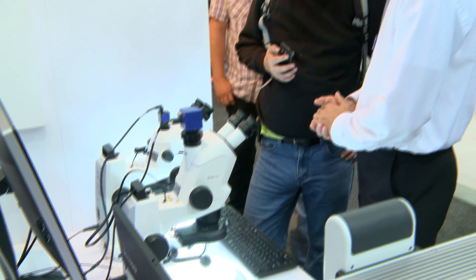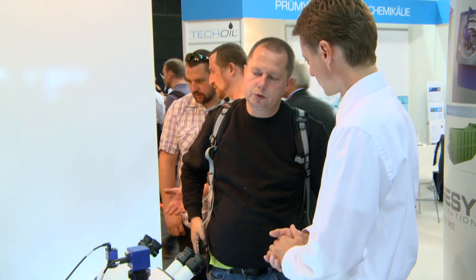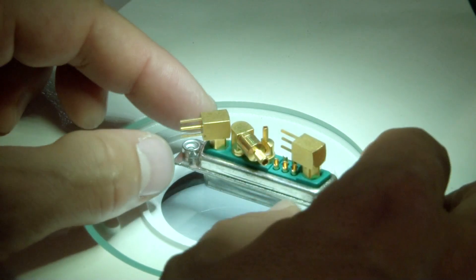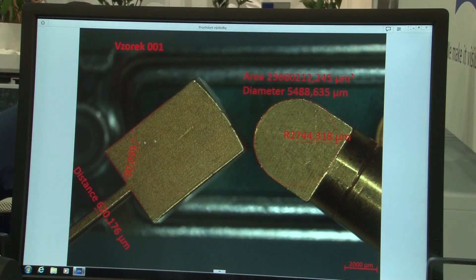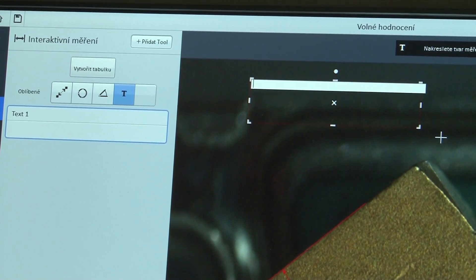What's more, we are introducing the software Zen2Core, which is extremely intuitive and makes it easier for our customers when working, especially in the field of industry. This software is available in a variety of languages, including Czech.